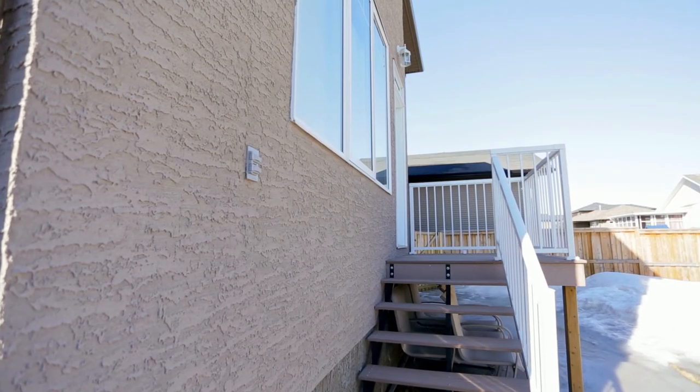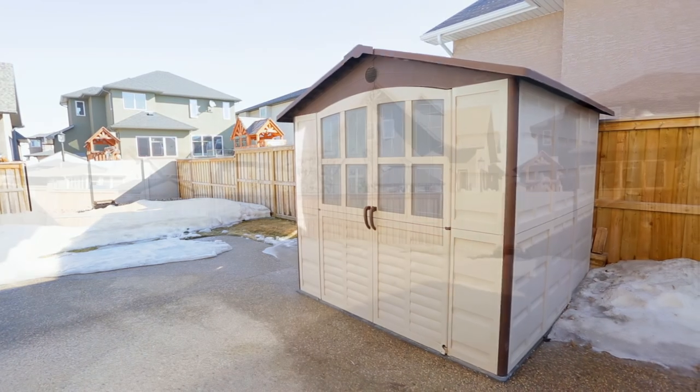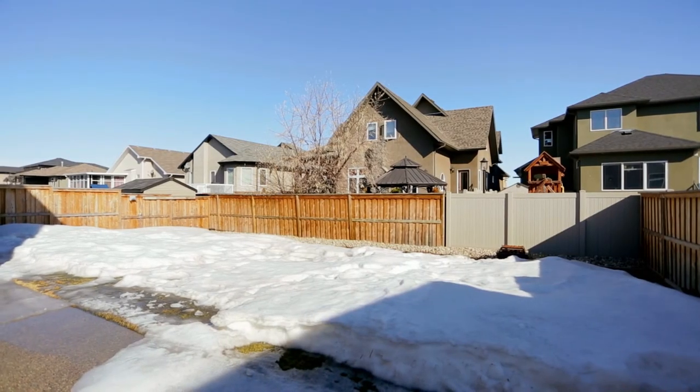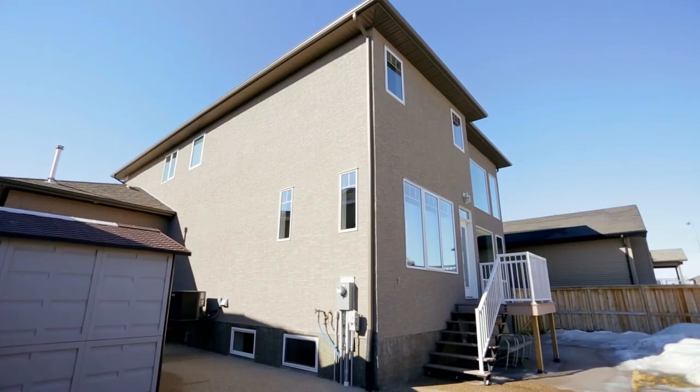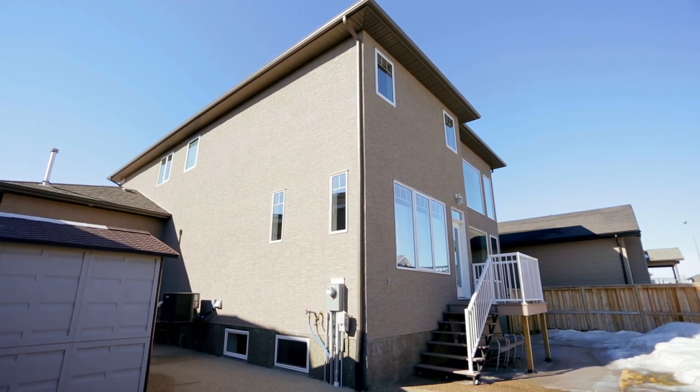This home also includes a tankless water heater and acrylic stucco. It's roughed in for a future hot tub, the alarm system is owned, and the underground sprinklers are on a timer. The spacious backyard is fully fenced and there's also a nice deck off the back of the home.